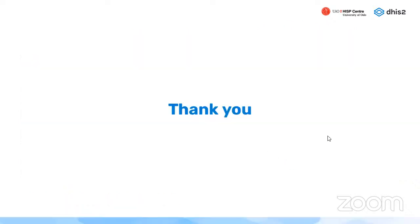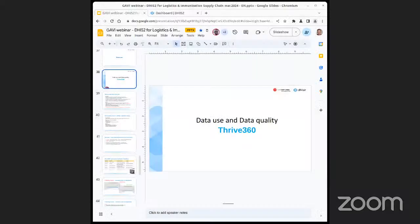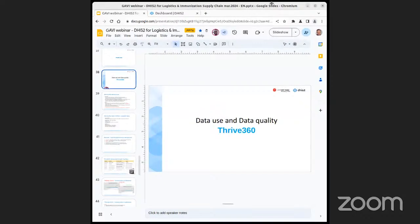I'll stop my presentation here and hand over to my colleague from the HISP Center. Thanks, Barnabas — that's an impressive demonstration of the analysis that can be done. I'm going to start my screen sharing now.